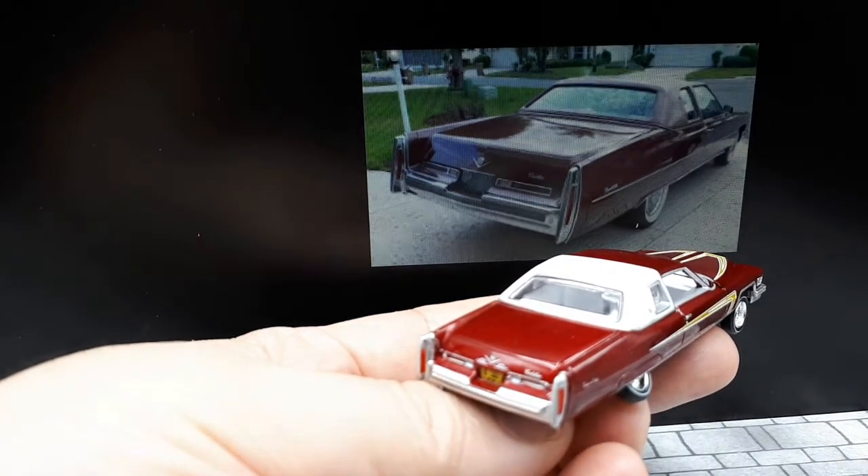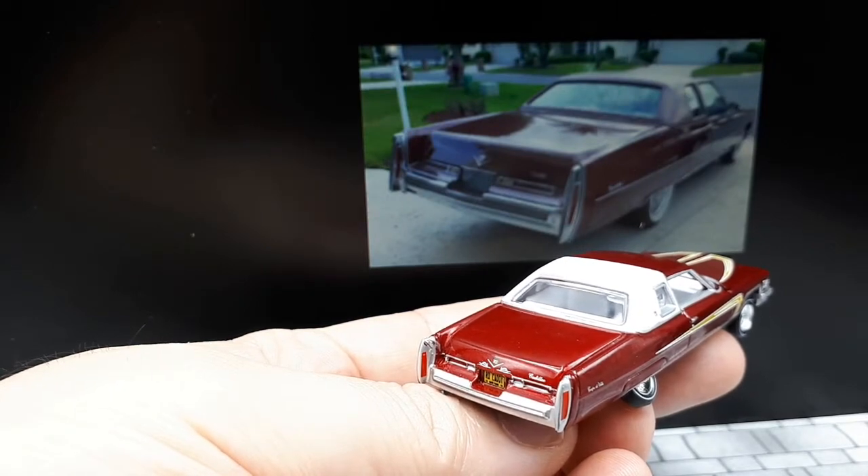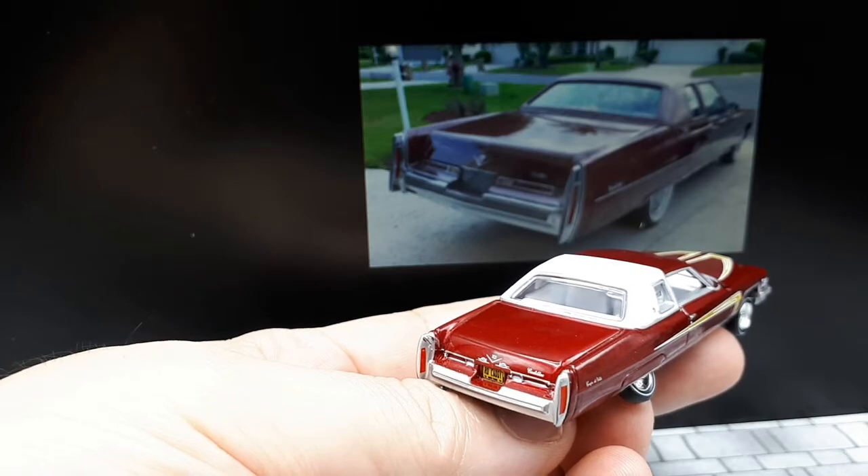The back — yeah, it looks good enough for me. I'm okay with it.